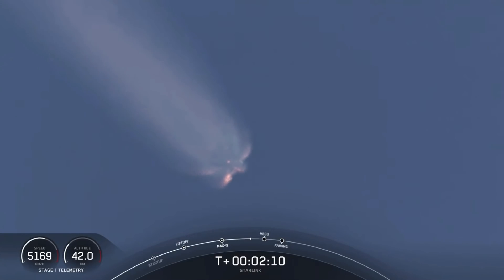Just under 20 seconds or so away from those three events — that's MECO, stage separation, and SES-1. You should be able to see MECO here in a few seconds with those nine M1D engines shutting down shortly.